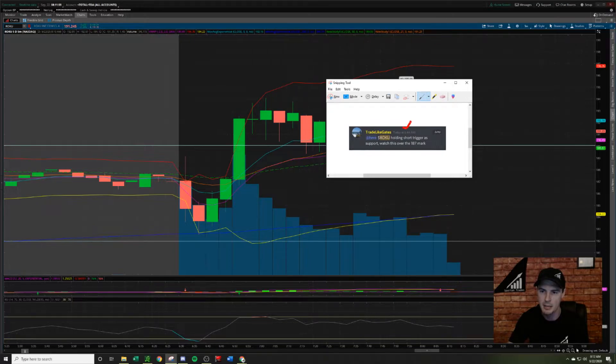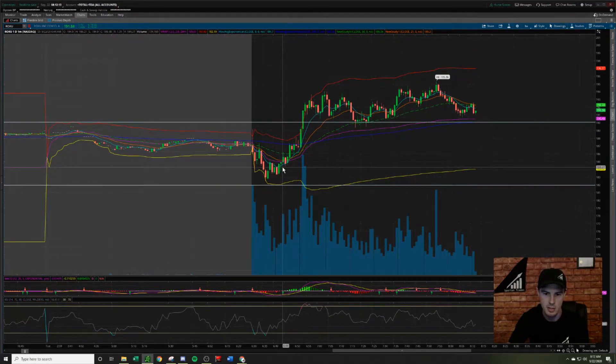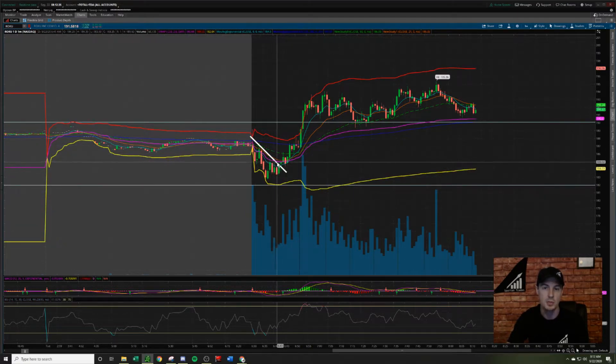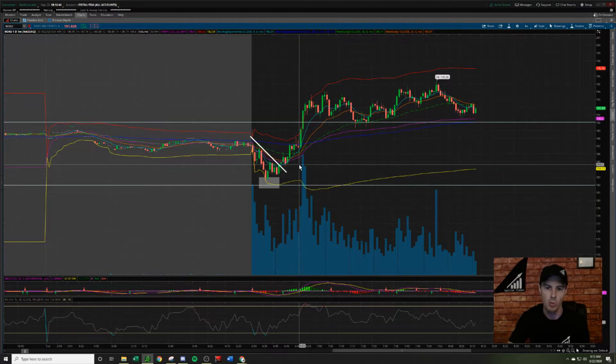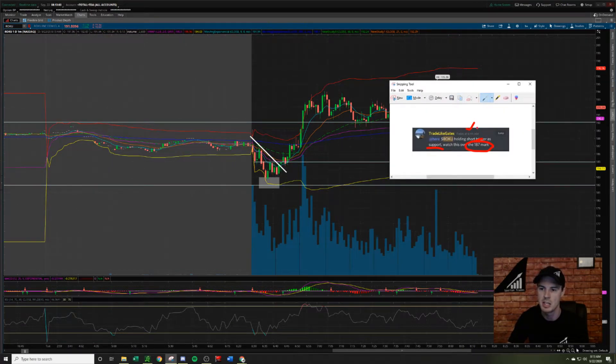At 6:44 AM, Roku was holding the short trigger as support. I'm going to go into the one-minute chart timeframe and show you where I alerted this. At this time we had two things: a break of the downward trend line — a method I use to identify intraday trend changes. You draw a trend line across the tops of candles on a downtrend, and when you get the break over that trend line, you likely have a trend change. Additionally, 182 was being validated as a support. A third thing: 185 was acting as a previous support and resistance. At 6:44, we break this resistance and validate 185 as support — that is why I put this in chat.